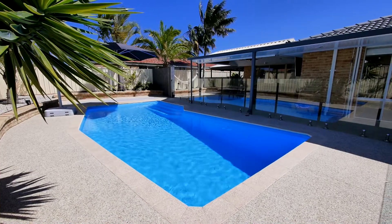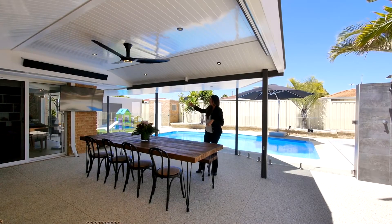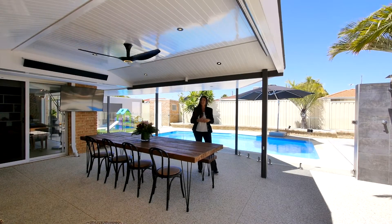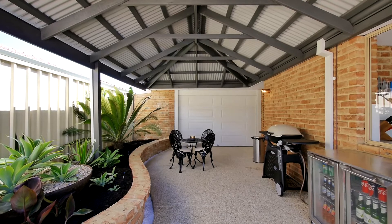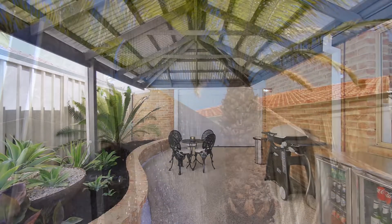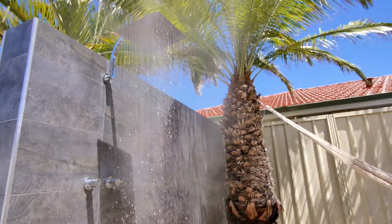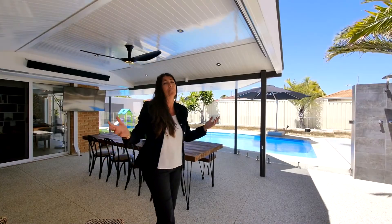The main outdoor entertaining space comes with heating, cooling, lighting, and it's wired for sound and entertainment. There's a second outdoor entertaining area tucked around the corner there — a perfect spot for your barbie. And to top it all off, there is an outdoor shower with hot and cold running water. It's all perfect.